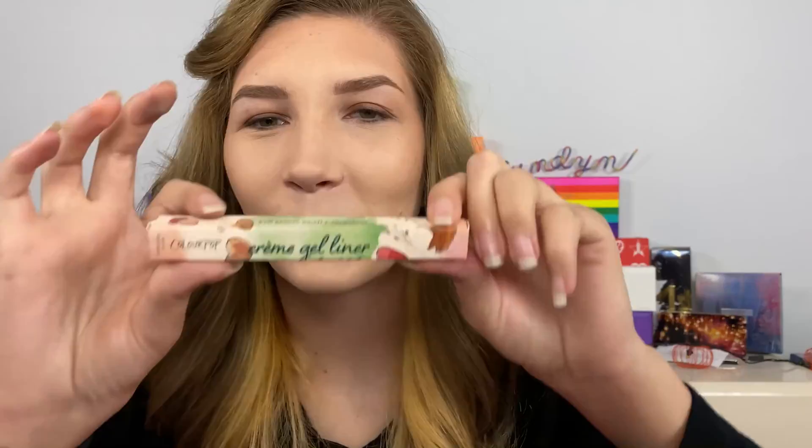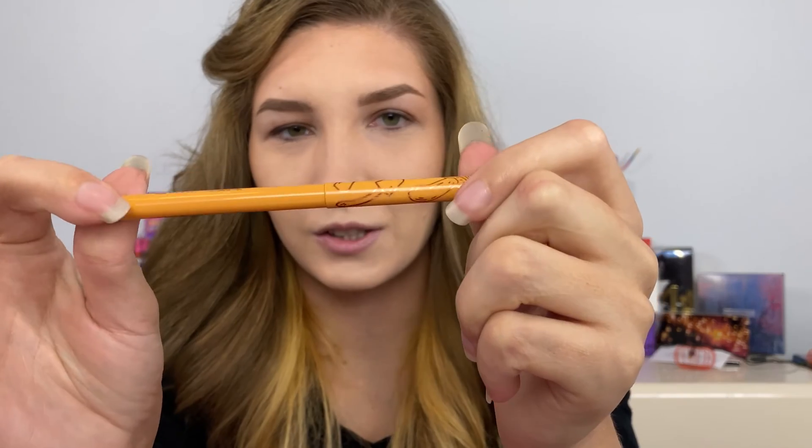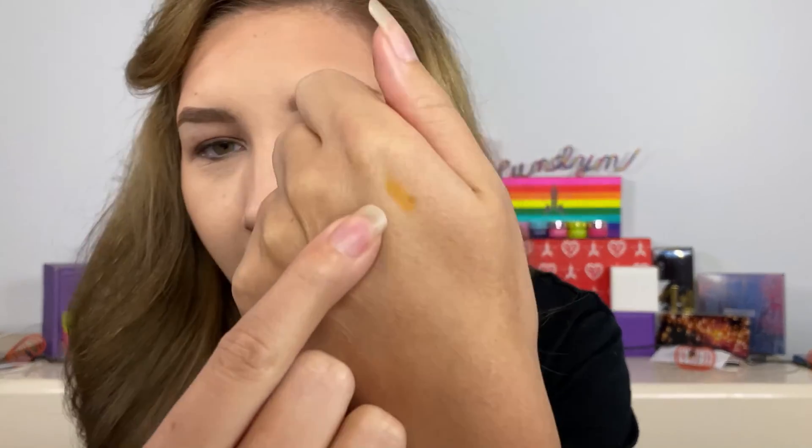I also picked up one of the eyeliners — I've never tried the ColorPop pencil eyeliners. I got the shade Marigold and it is so cute; it has little mushrooms on the cap. I swatched it on my hand about two hours ago and it's still on my hand, so I have high hopes.